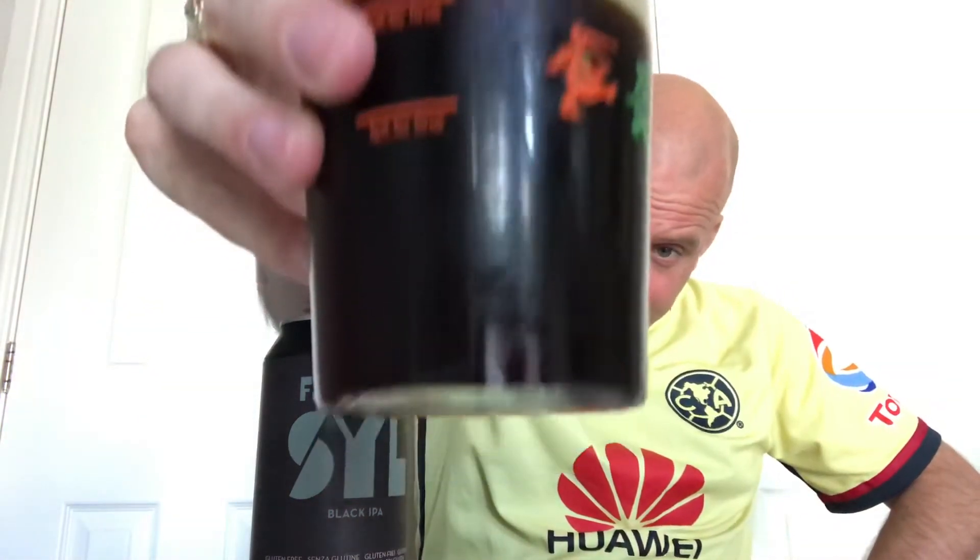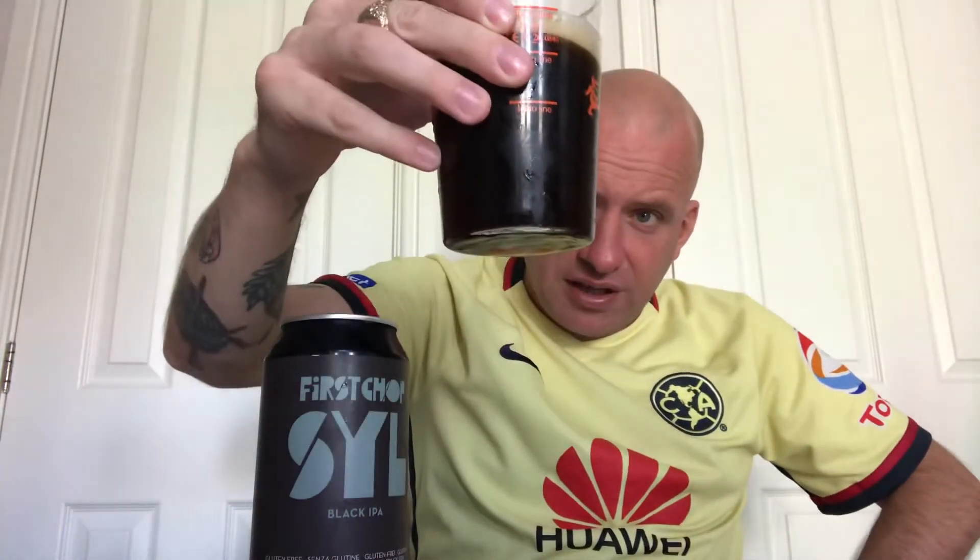It does have an orange hue at the bottom of the glass; it is predominantly black. I can't see any carbonation going to the top and I've got a beige head on it. On the nose I'm getting chocolate, toasty nuts, chocolate and coffee.